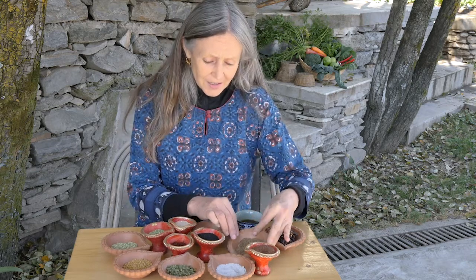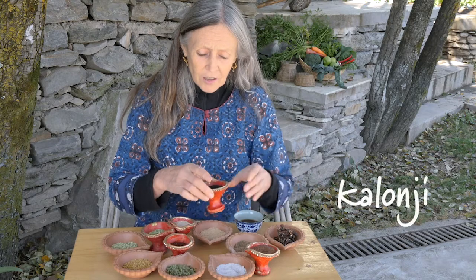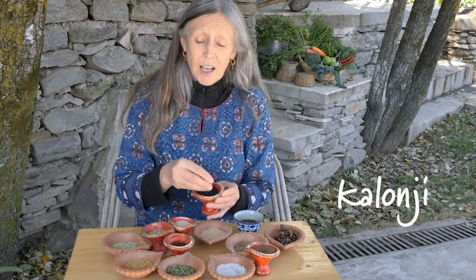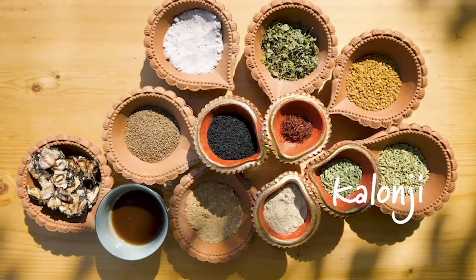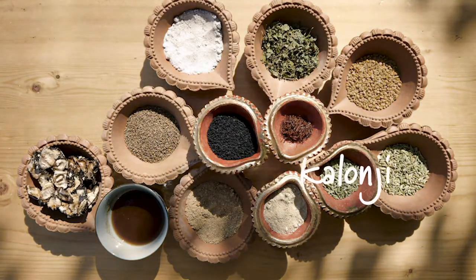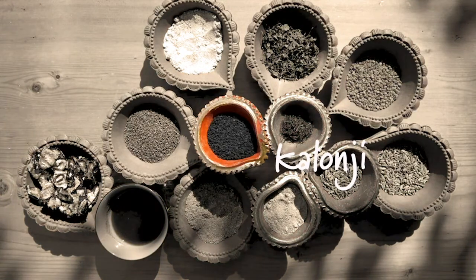This is kolonji, also known as nigella seeds or onion seeds, although it's not related to the onion family. It's used in savory dishes and a lot in pickles, especially mango pickle.